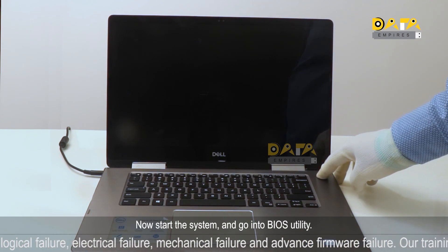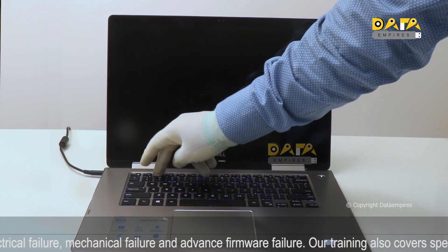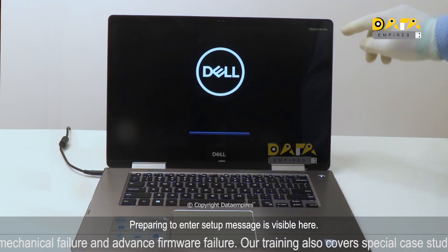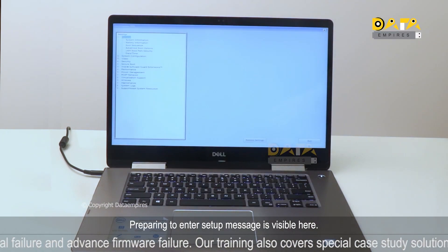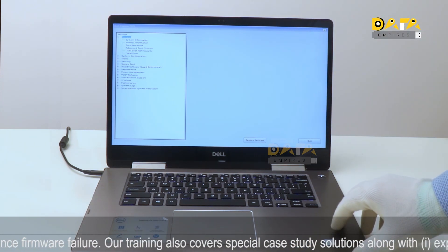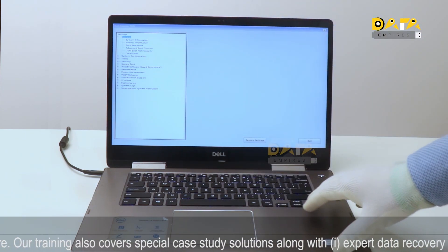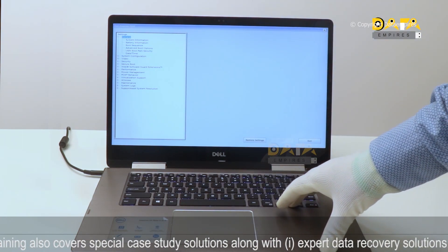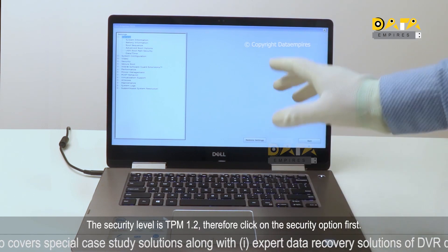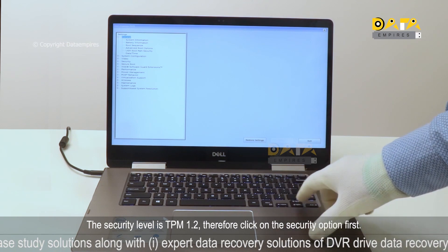Now start the system and go into the BIOS utility. The 'Preparing to enter setup' message is visible, and the BIOS setup screen is now visible.